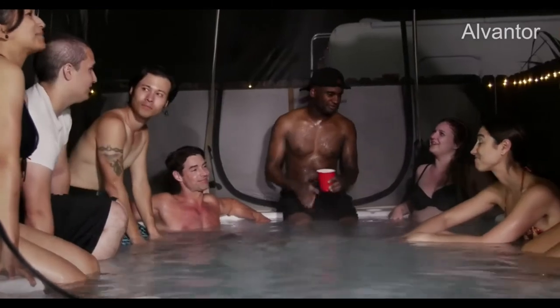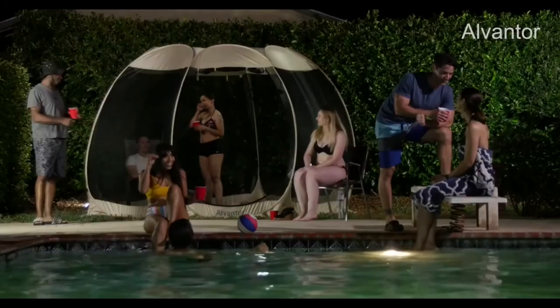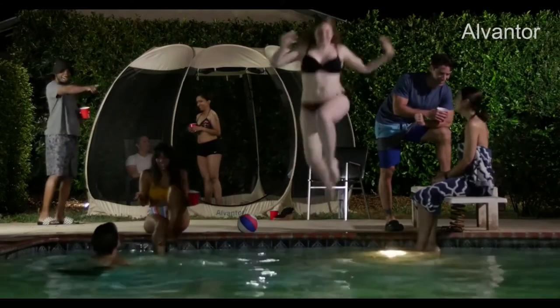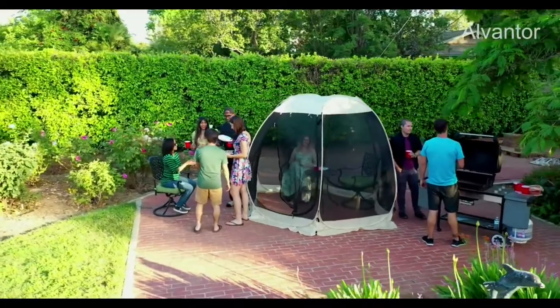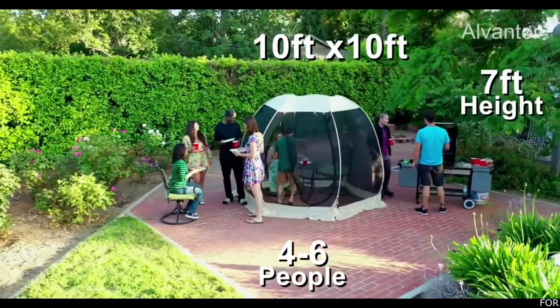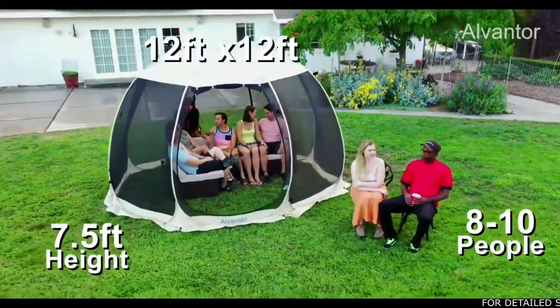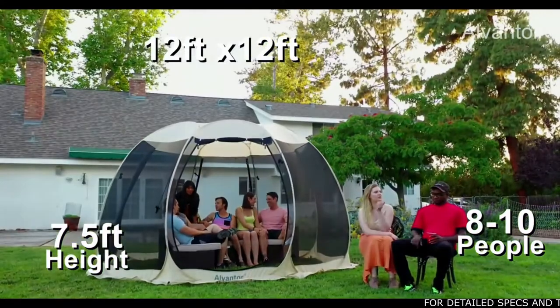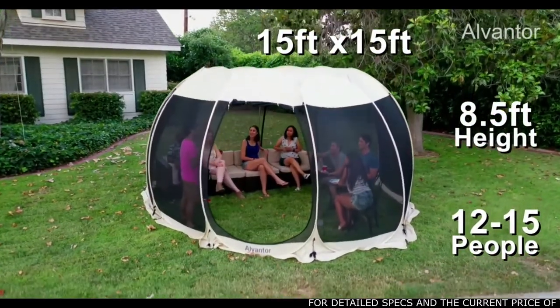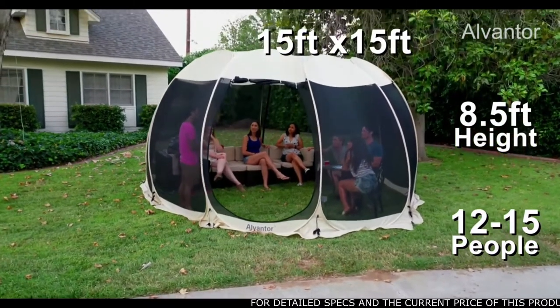The Alvantor Screenhouse is so versatile it can be used anywhere you need it. It comes in three sizes: 10 by 10 feet with a height of 7 feet fitting 4 to 6 people; 12 by 12 feet with a height of 7 and a half feet fitting 8 to 10 people; and 15 by 15 feet with a height of 8 and a half feet fitting 12 to 15 people.